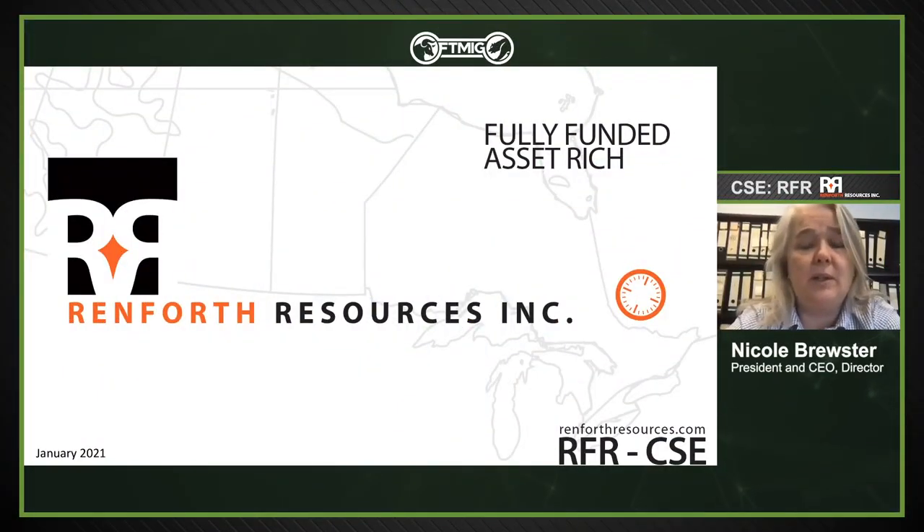Renforth Resources. We trade on the CSE, symbol is RFR. We're well positioned in Canada, specifically in Quebec with a nice property in Ontario as well. We're exposed both to the gold market — hopefully higher, but gold where it is right now is a very attractive price to Canadian gold miners. We're also exposed to polymetallic — nickel, copper, zinc — with our recent CERMO discovery.